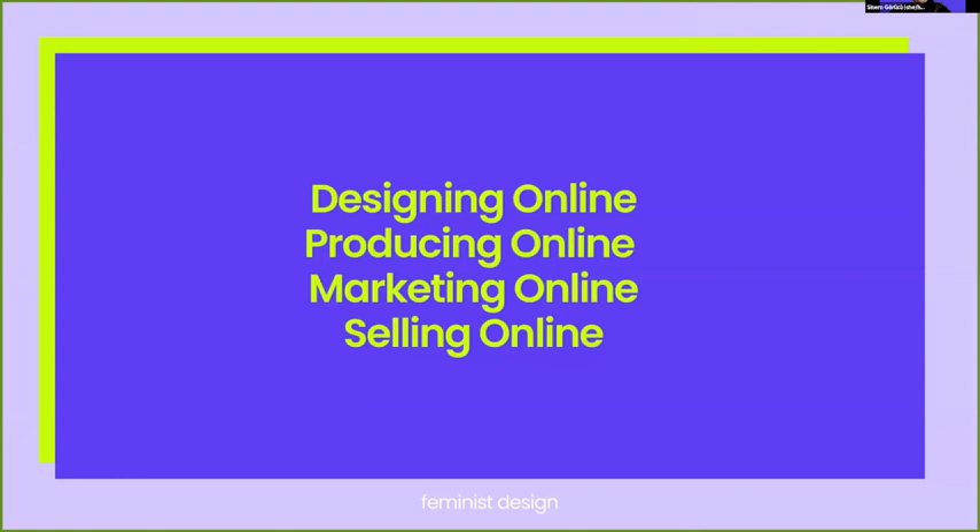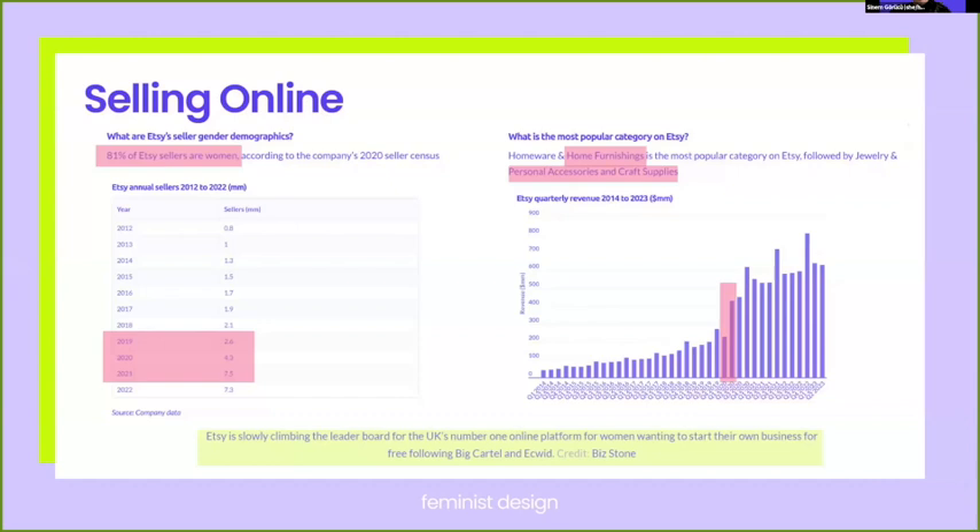Talking of selling online, one of the main venues for entrepreneurs is Etsy. Statistics show the sudden and concentrated interest that emerged in 2020 and early 2021, with 81 percent of Etsy sellers in the UK actually being women. You can also see how much the numbers changed between 2019 and 2020, demonstrating how COVID really initiated this boom.